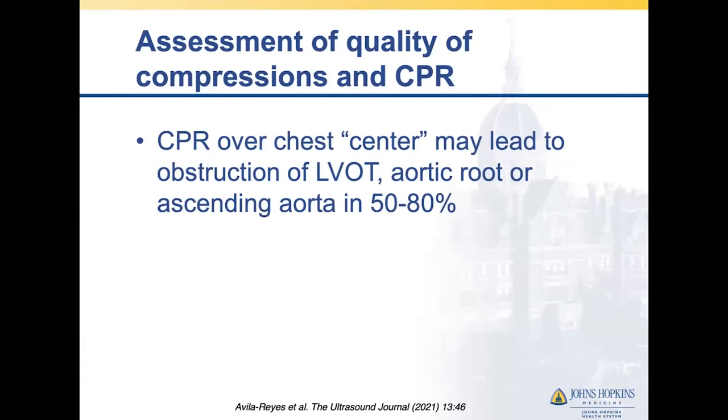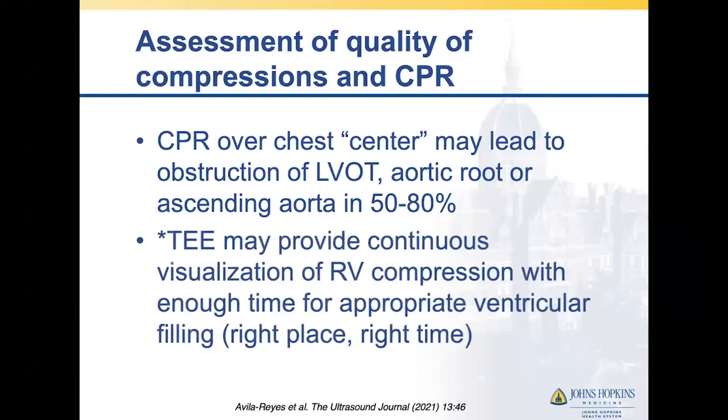Ultrasound can also assess the quality of compressions with ongoing CPR. The assumption is that CPR over the chest center may not always be over the RV assisting forward flow. Some studies cite that the physical location of CPR may actually be over the LV outflow tract, aortic root, or ascending aorta, obstructing flow in a not-small percentage of patients. While TTE may help guide optimal placement, TEE is probably more useful. TEE can provide continuous visualization of cardiac structures including the RV and help ensure CPR is being performed at the right place.